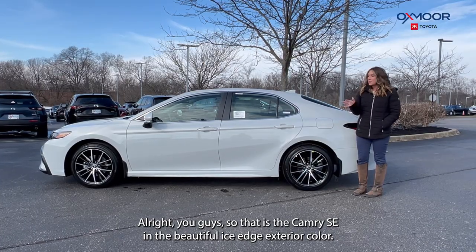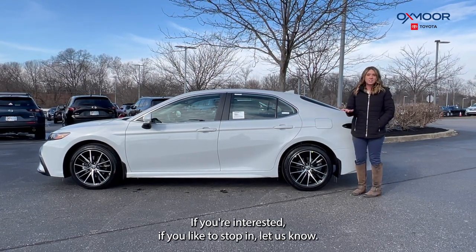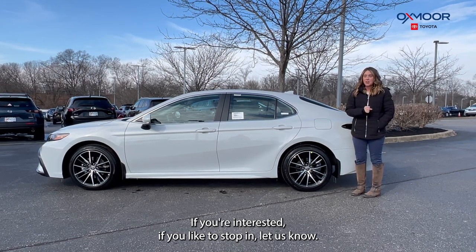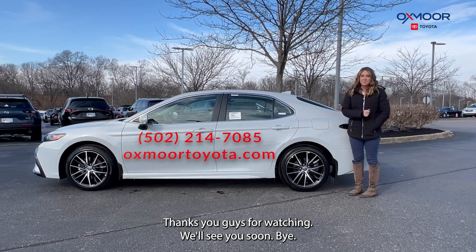That is the Camry SE in the beautiful ice edge exterior color. If you're interested or you'd like to stop in, let us know — all of our contact info is listed right here. Thanks for watching, we'll see you soon. Bye!